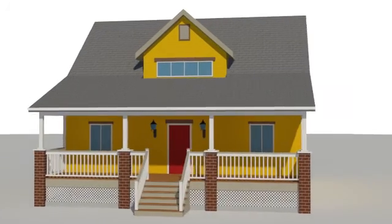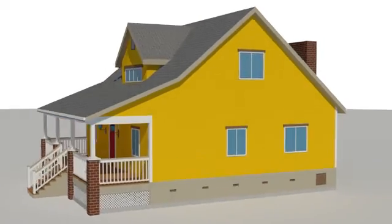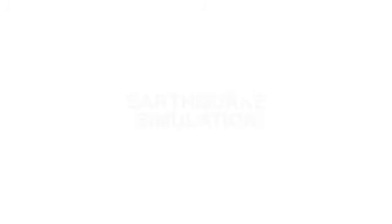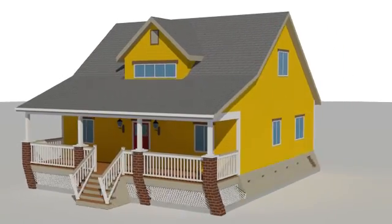Older houses constructed before modern seismic codes may have conditions that make them vulnerable to earthquake damage. Conditions that are known to cause serious structural damage are unbolted and unbraced cripple wall or stem wall foundations. Cripple walls and stem walls are the walls that surround the crawlspace under the house. Older homes with raised wood-framed floors typically lack sufficient earthquake bracing and bolting under the first floor. Houses that are not bolted tend to slide or topple off their foundation in earthquakes.